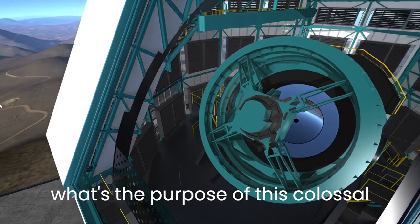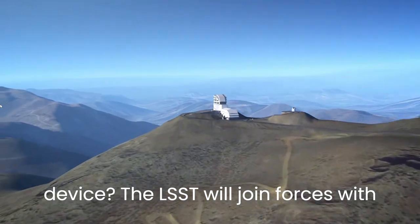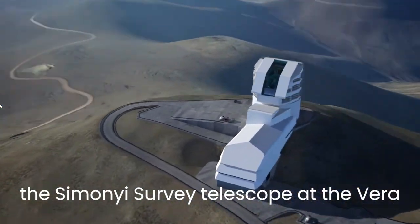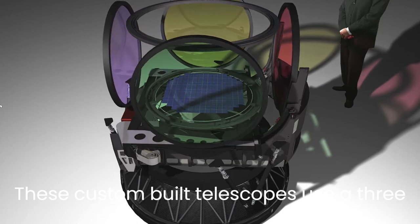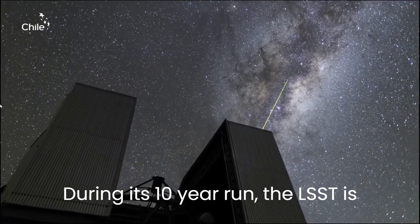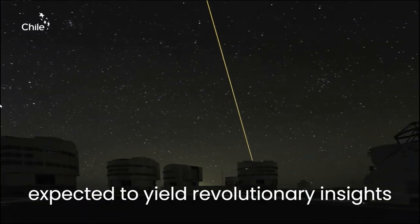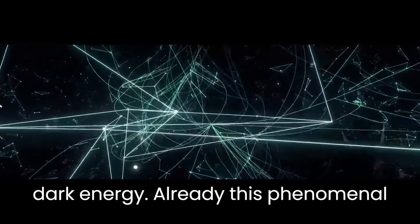So, what's the purpose of this colossal device? The LSST will join forces with the Simonyi Survey Telescope at the Vera Rubin Observatory in the Chilean Andes. These custom-built telescopes use a three-mirror system to achieve an extraordinarily wide field of view. During its 10-year run, the LSST is expected to yield revolutionary insights into the mysteries of dark matter and dark energy.